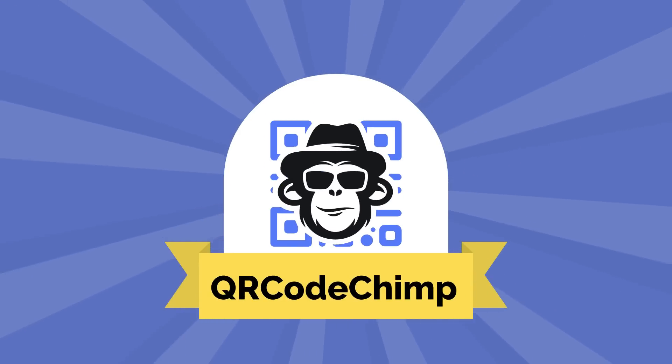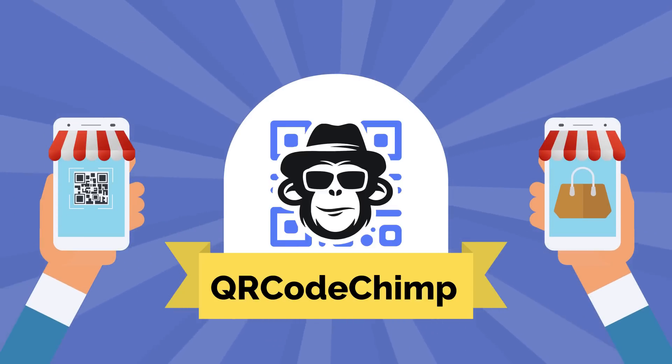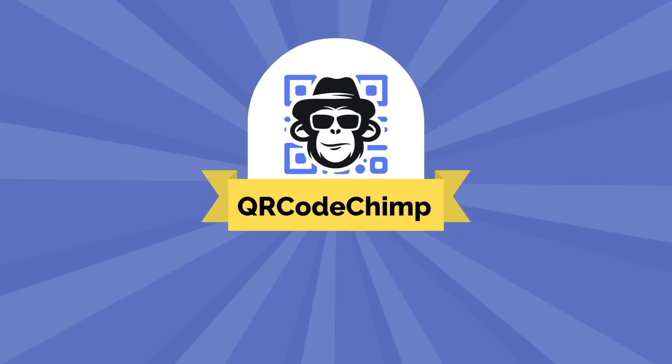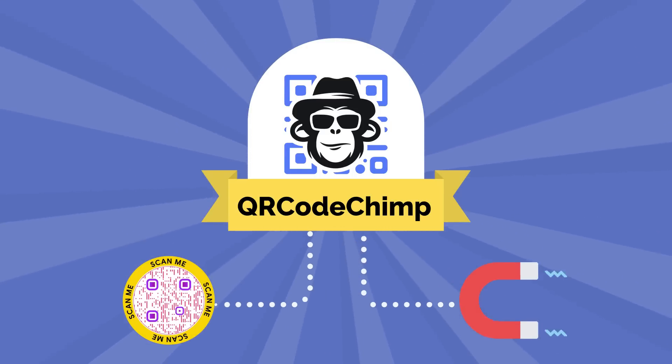QR CodeChimp is a QR Code management platform that unleashes the true potential of QR Codes for your business. It lets you create and manage unique, trackable QR Codes that help you reach more customers and increase engagement.